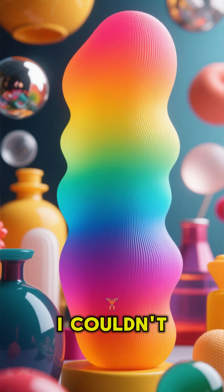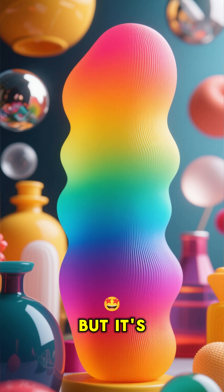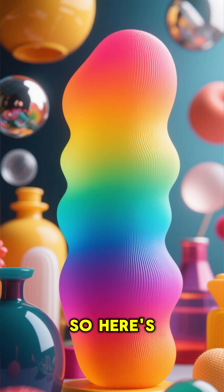Why do we see different colors? I couldn't fit this into my longer video about color blindness, but it's fascinating. So here's a short version.